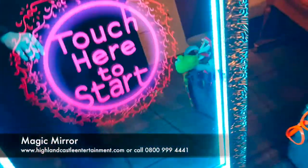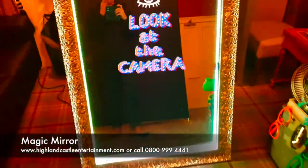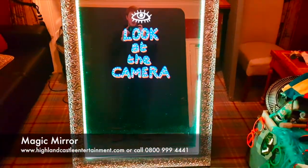Let me give you a quick rundown of the booth. It's simple — you just touch here to start and all you have to do is look at the camera.